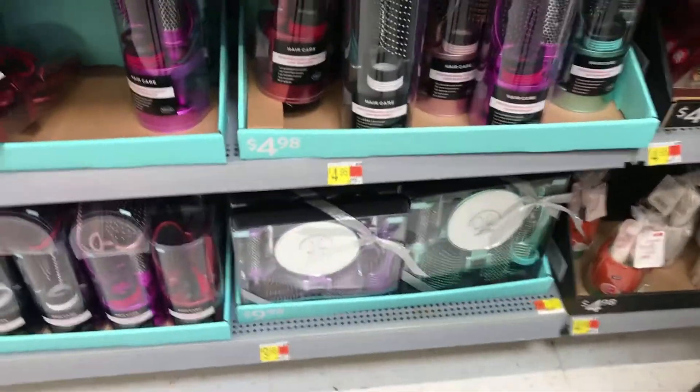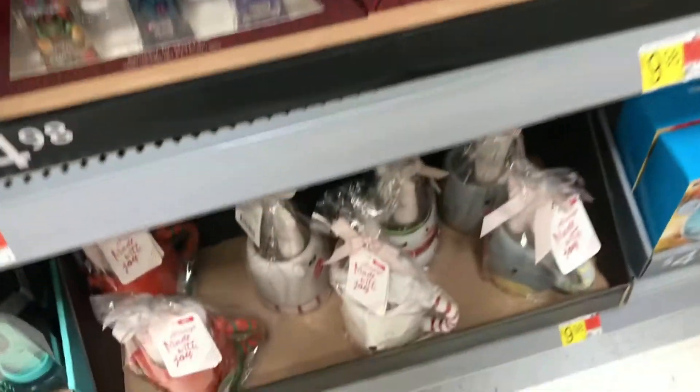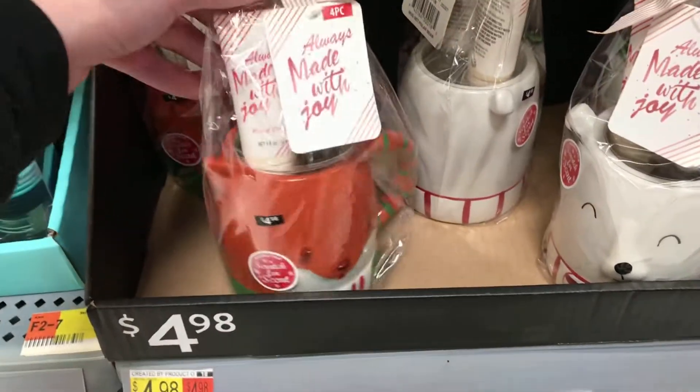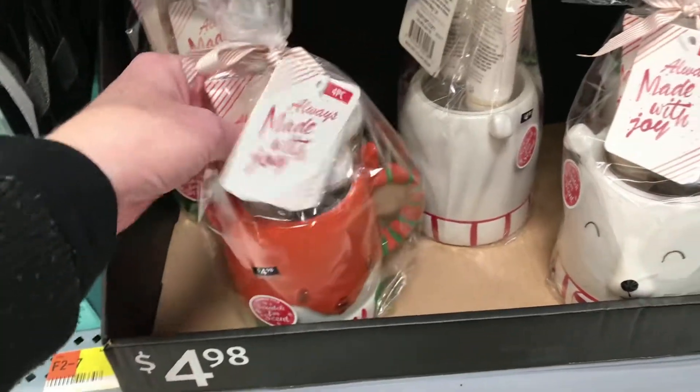They have brush sets down here, and over here they have cute little mugs for $5 that also include bath bombs and hand cream inside.